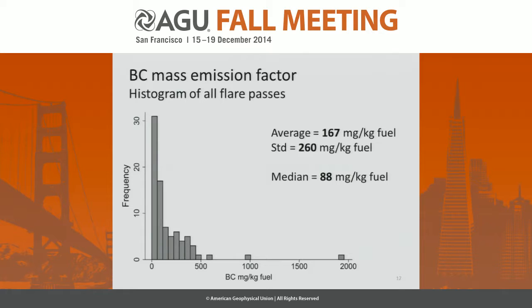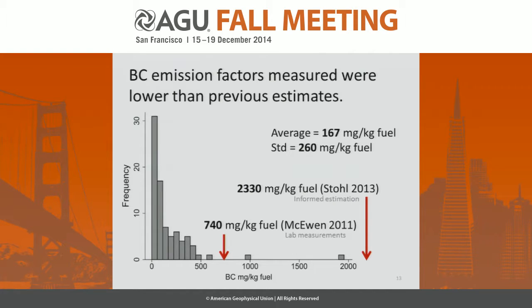This plot shows a histogram of all the flare passes in terms of the black carbon emission factor. We can see that most of the passes are quite low. The median was 88 milligrams per kilogram of fuel; the average was somewhat higher at 167 milligrams per kilogram, largely due to some higher outliers. In comparison to other estimations and measurements, our measurements seem rather low.